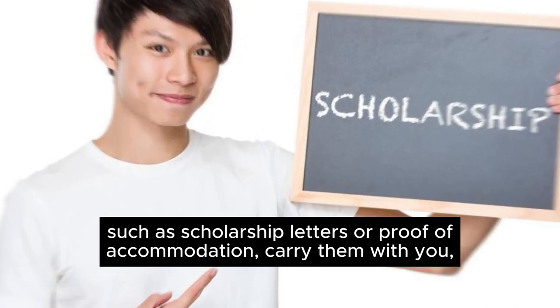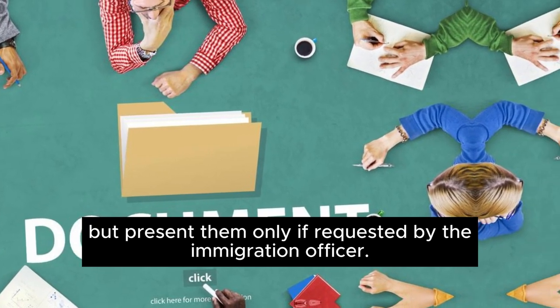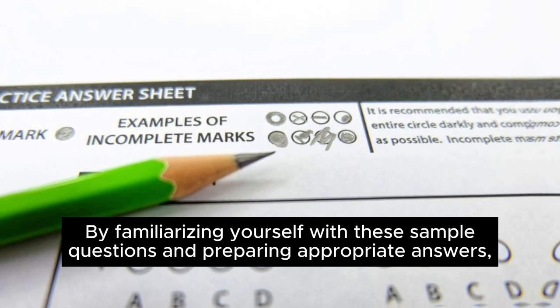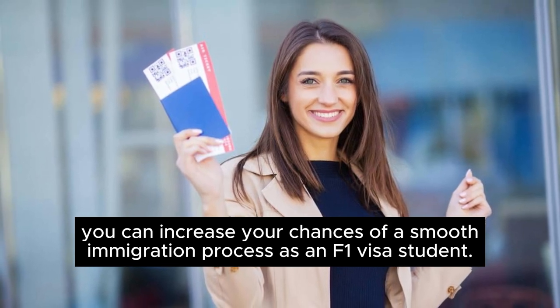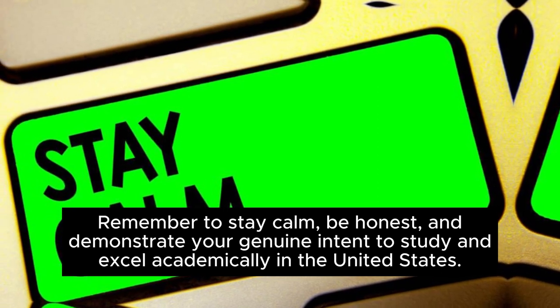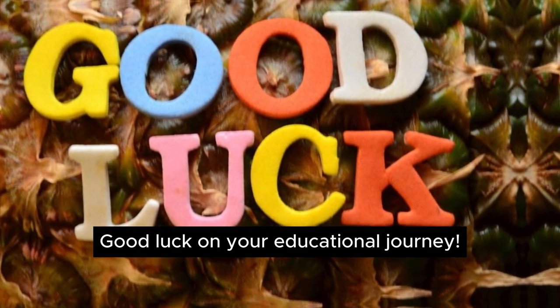By familiarizing yourself with these sample questions and preparing appropriate answers, you can increase your chances of a smooth immigration process as an F-1 visa student. Remember to stay calm, be honest, and demonstrate your genuine intent to study and excel academically in the United States. Good luck on your educational journey.